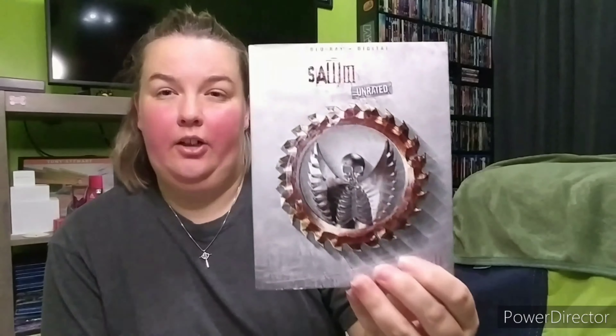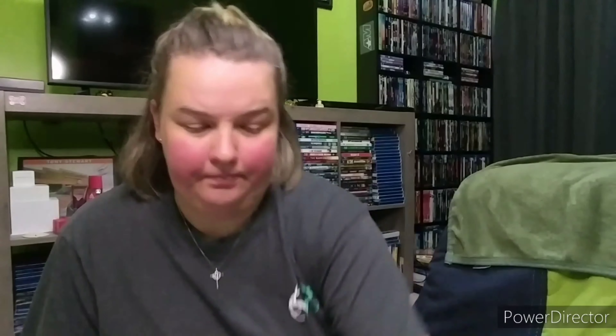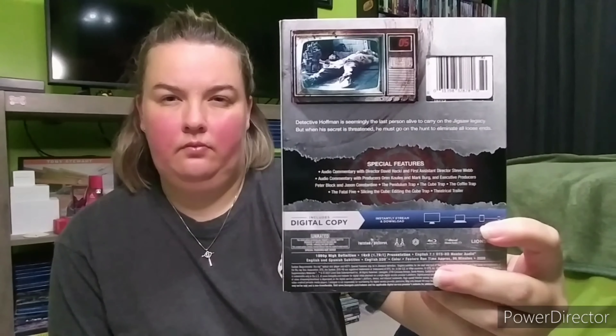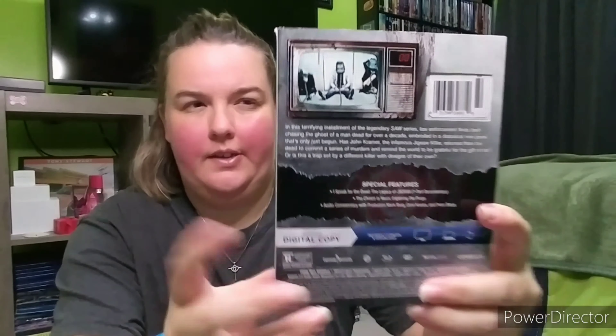There's Saw three — that one's got to go back because it's messed up. Here's four. Then five's in here somewhere — here's five. Six is right here. Seven's got to go back — you can see where it's messed up, look at that, ridiculous. And then Jigsaw. I don't understand why they didn't make Spiral part of this set — that would have been really cool to have all nine. Really cool slipcovers — I love how they all match.